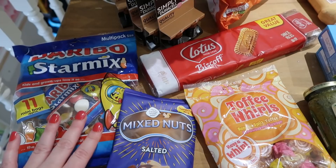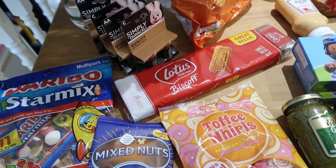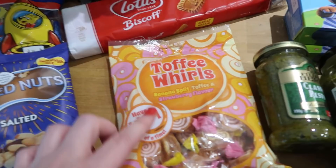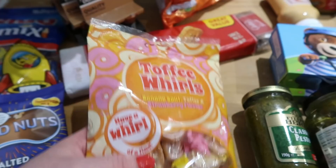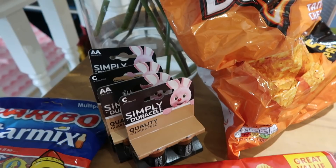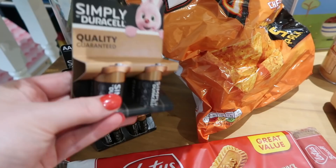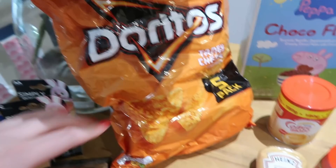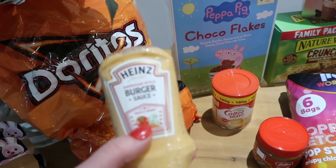We have got some Haribo star mix — 11 individual bags, perfect because everything's equal and the kids aren't squabbling over who got an extra jelly. They're good for a pound. A bag of salted mixed nuts, perfect for making trail mix. Some toffee whorls — banana split toffee and strawberry flavored, never tried these before. Then some Lotus Biscoff, individually packaged with two in a pack and you get 18 for a pound. A few batteries for torches at two pounds each — I went for C's and double A's.